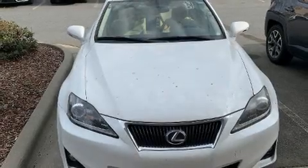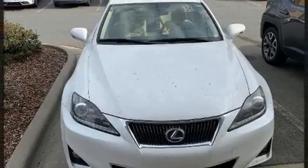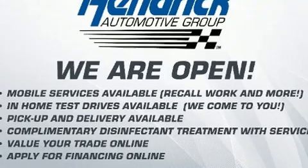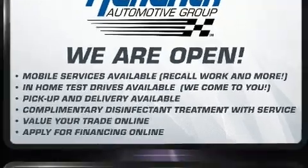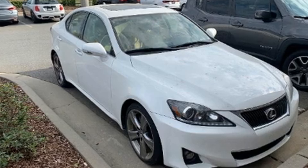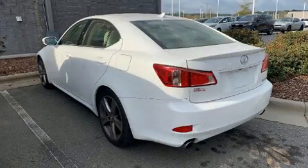You can expect a lot from the 2013 Lexus IS 250. This four-door, five-passenger sedan still has less than 90,000 miles. It features an automatic transmission, rear-wheel drive, and a refined six-cylinder engine.